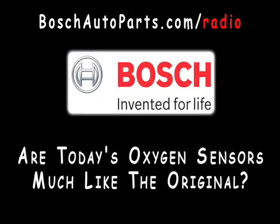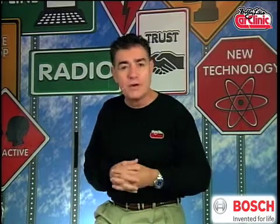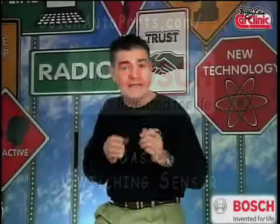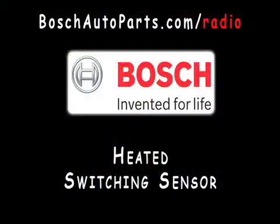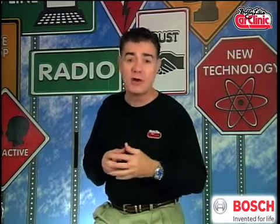Are today's oxygen sensors much like the original or quite different? Bosch has pioneered much advancement in oxygen sensor technology in the last 35 years. Depending on a vehicle's design, today's vehicles rely on one or more of four different types of oxygen sensors. The basic switching sensor is heated by the exhaust and provides a high or low output representing rich or lean — only a few motorcycles and off-road applications still use these. Then there's the heated switching sensor, which uses a tiny internal heater and sends readings faster for more precise control of the air-fuel mixture during initial engine start-up.